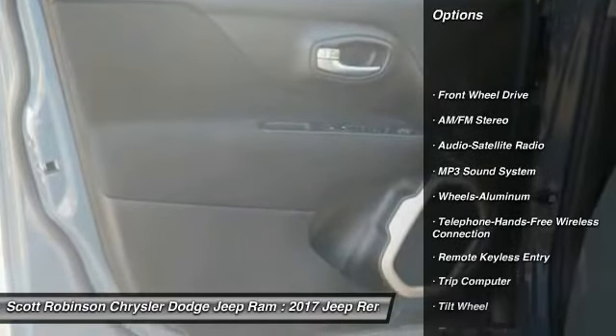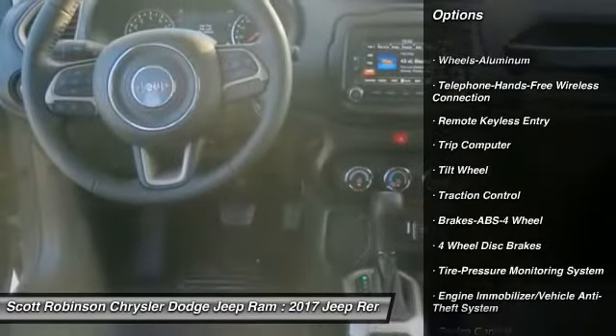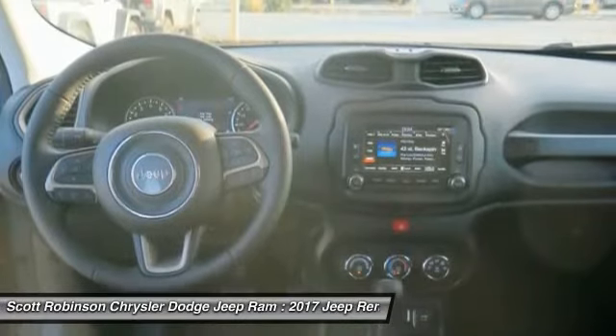Anti-lock braking system, traction control, air conditioning, Bluetooth wireless data link for hands-free phone, power steering, floor mats, aluminum wheels.